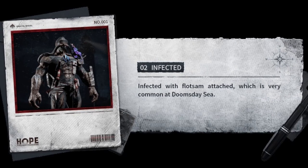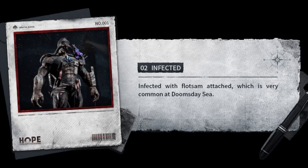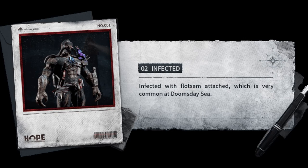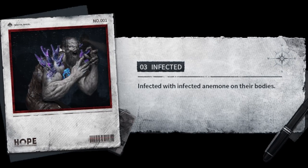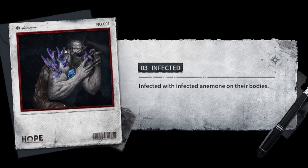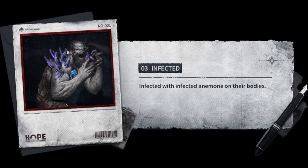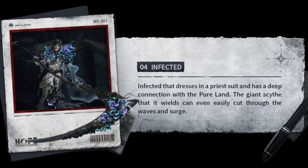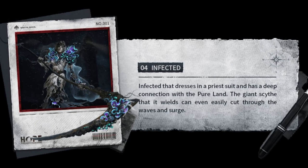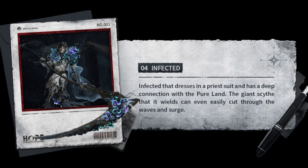Two: infected with flotsam attached, which is very common at doomsday sea. Three: infected with animals on their bodies. Four: infected that dresses in a prize suit and has a deep connection with the pearl land.